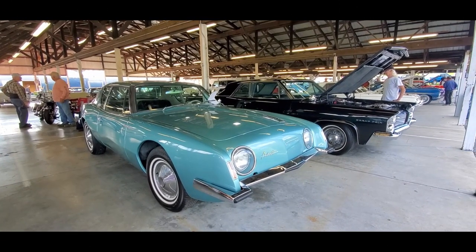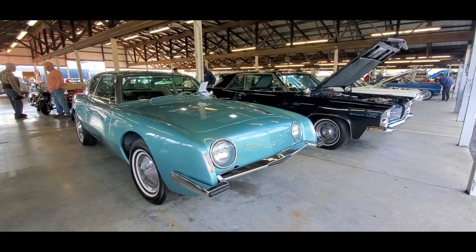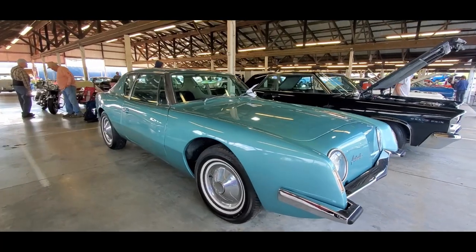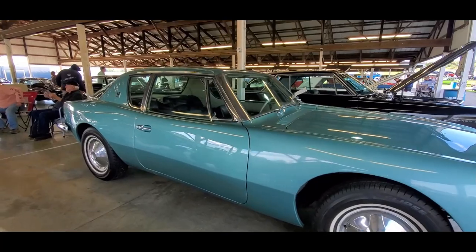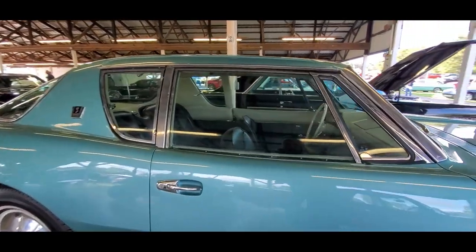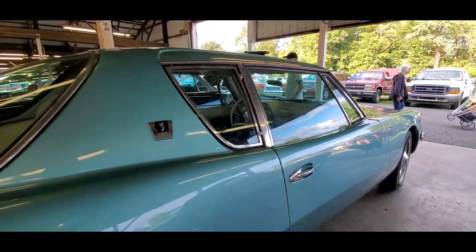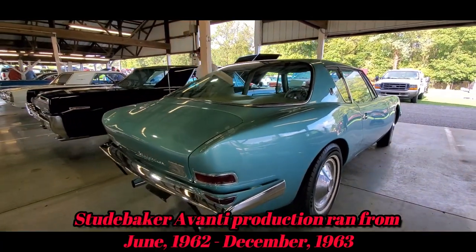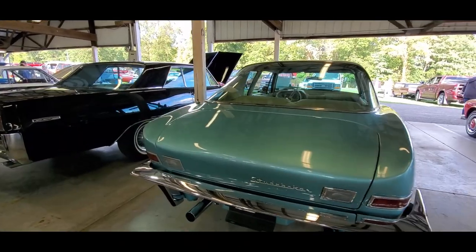Well folks, you know me with Studebaker. This is a '63 Avanti. Absolutely beautiful. Just so you know, this is built off of a Lark platform. They're all V8s though — the 289s. This one's automatic, power steering, air conditioning. Just a beautiful design. Absolutely love these Studebakers.